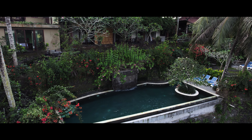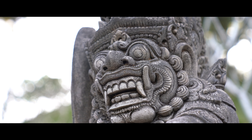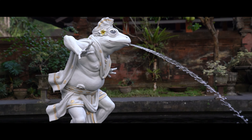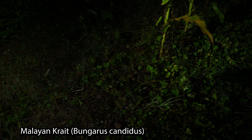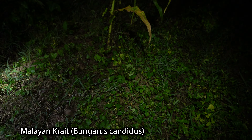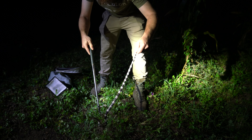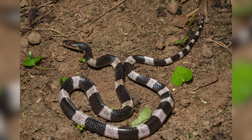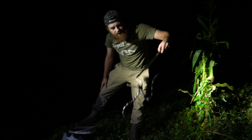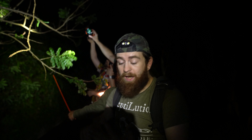Next stop was Bali, where we stayed at an amazing lodge, saw the sights, visited the Hindu temples, and immediately started herping. It wasn't long before we found our first snake in Bali — a fantastic-looking krait. This is not a snake you want to get bitten by; the mortality rate for untreated bites is around 60 to 70 percent. In the course of 20 minutes, we found a krait, a bronzeback, a reticulated python, and two insularis.